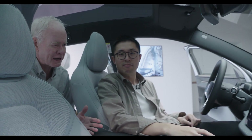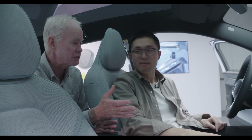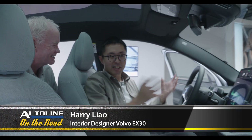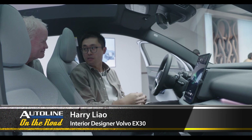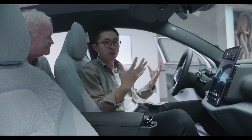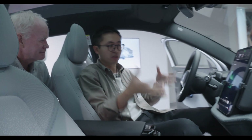Harry Liao is an interior designer with Volvo. We're sitting inside the Volvo EX30. This car is our shot of espresso of Volvo — full of flavor. Our brief from day one, a really important one, was how do we condense the big car experience into a small one.